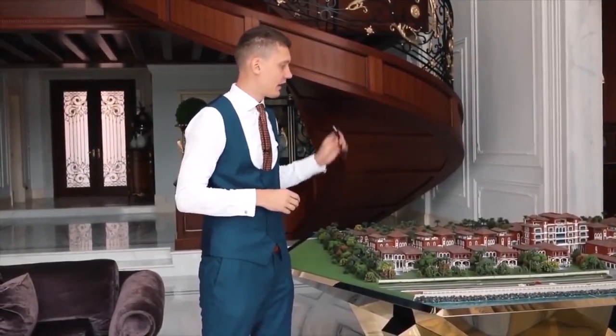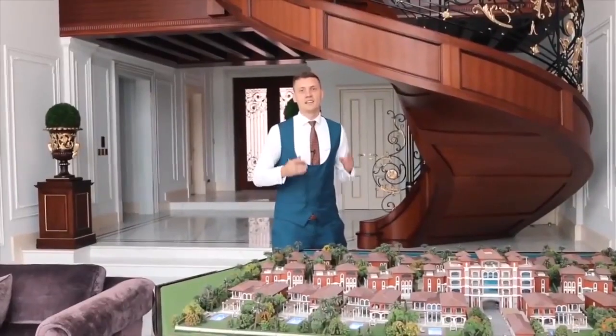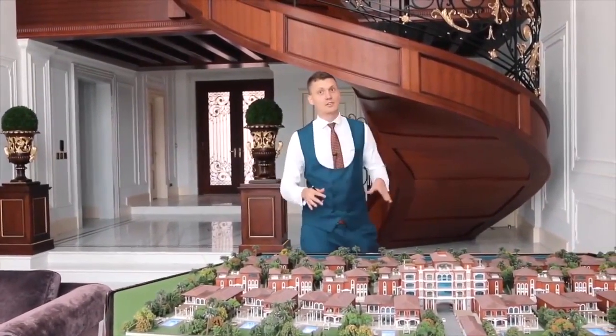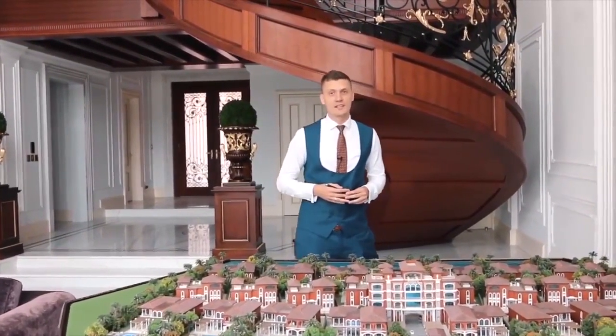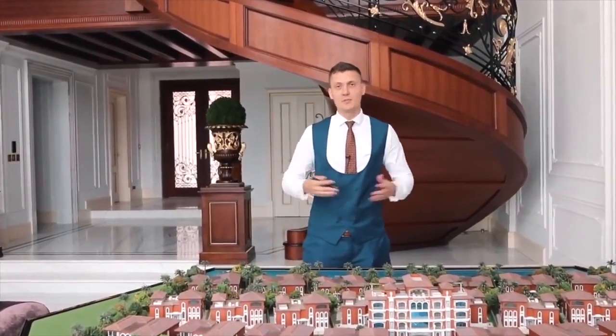Beside the villas we have here a clubhouse where you can get a very nice eight-bedroom penthouse. The developers are paying a lot of attention to the details and they imported very high-quality materials. Some of their suppliers have been on the market for more than 100 years. And now let me show you the villa.